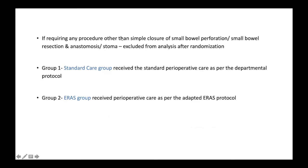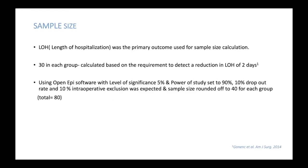Randomization was done once a decision was made to proceed with surgery. Block randomization was carried out with four and six computer-generated random allocation software. Allocation concealment was done with the standard method of SNOS, and assignment was one-to-one ratio to both arms. If any patient required any procedure apart from simple closure of small bowel perforation, small bowel resection and anastomosis, or a stoma creation, they were excluded after randomization. Group one was standard care, and group two was the ERAS group for small bowel surgery.